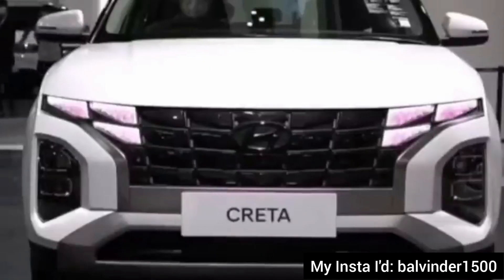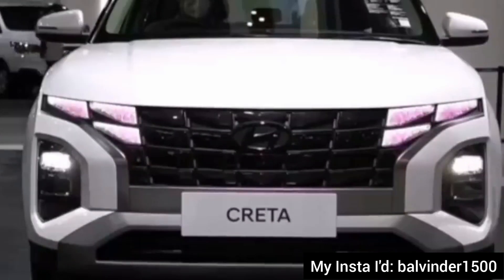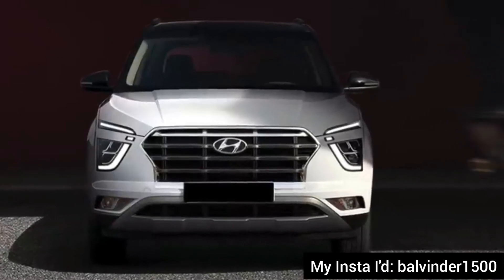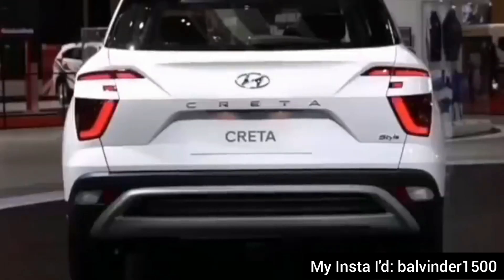This is the new Creta facelift, which has already unveiled in the abroad market. And this year it is going to launch in India after the Creta S facelift. The current Creta's look doesn't appeal, especially the front look. So on the facelift, there are a lot of major changes.